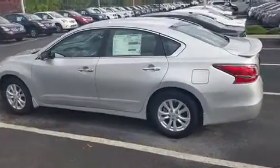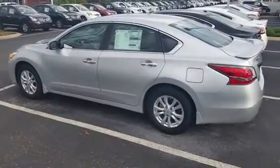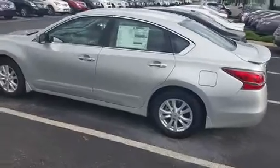Hi Ms. McCain, this is Jeff at Newton Nissan. I wanted to go ahead and show you one of the vehicles we are looking at online.